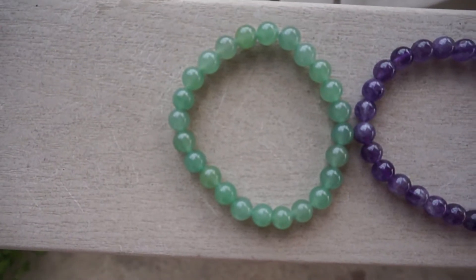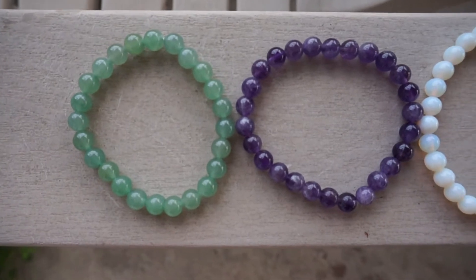Hi guys, it's Justine and today's video is another one in collaboration with the World of Chakra Wellness. Today I'm going to be showcasing another product on their site, but I am taking a little step away from the pendants and today I'm going to be showing you some bracelets that they feature on their site. And let me tell you, these are my favorite products on their website.